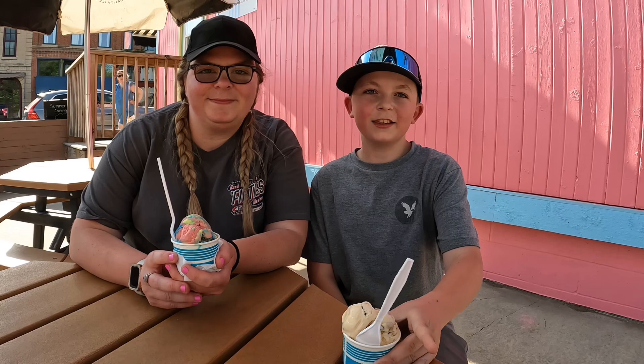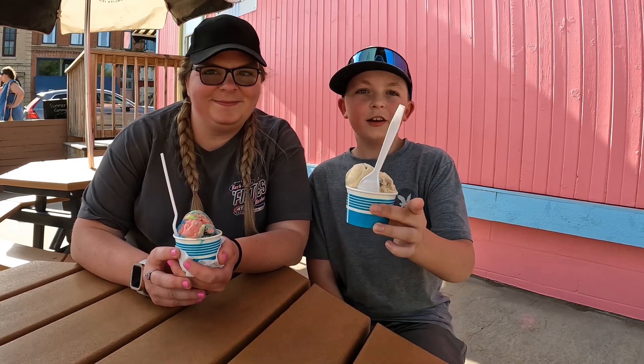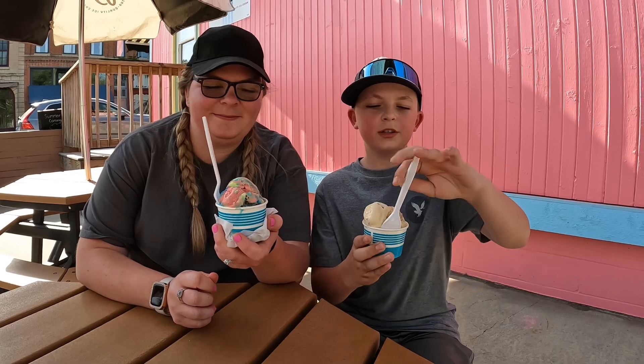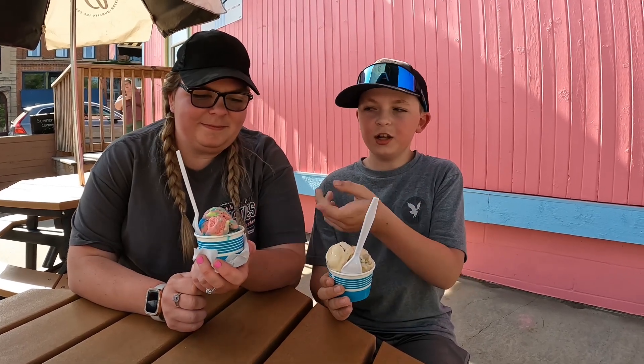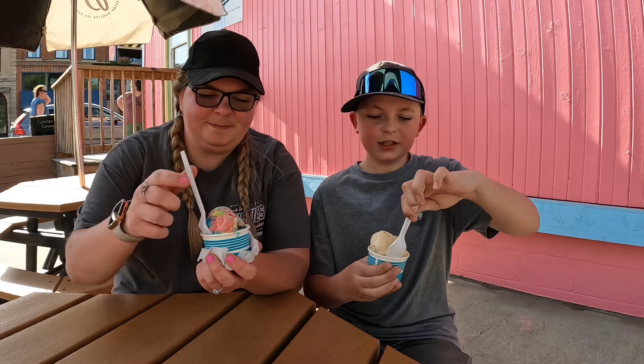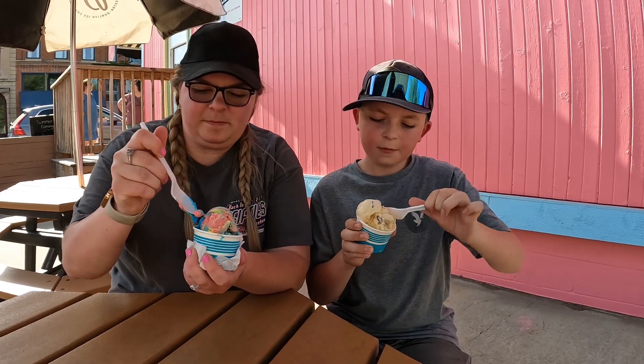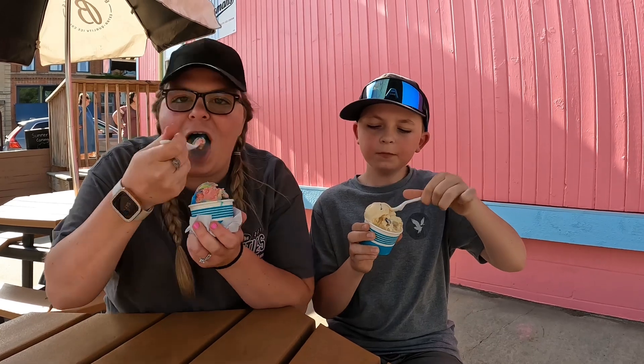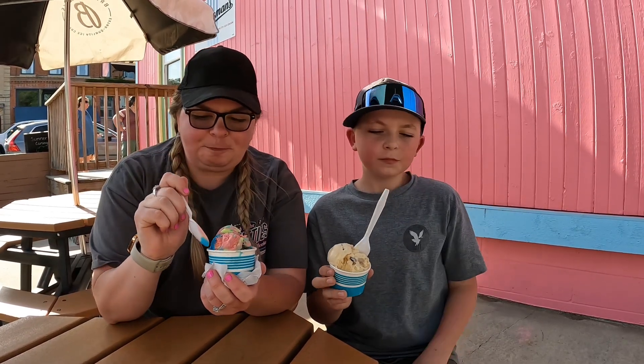On a hot summer day like this we're gonna be trying another time ice cream parlor in downtown Lanesboro, Minnesota. I got chocolate chip cookie dough and she got Superman. It's like, when I think of an ice cream parlor, I think of this. It's very good ice cream but it's not the best ever. I'm gonna give it a 7 out of 10.